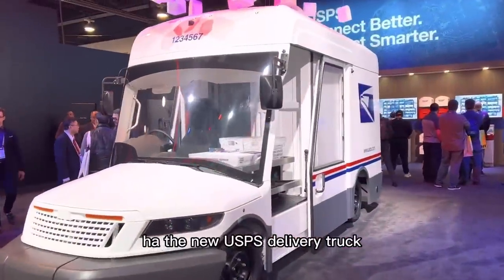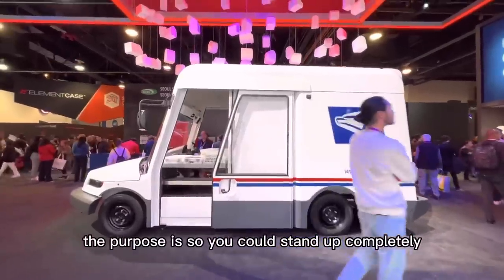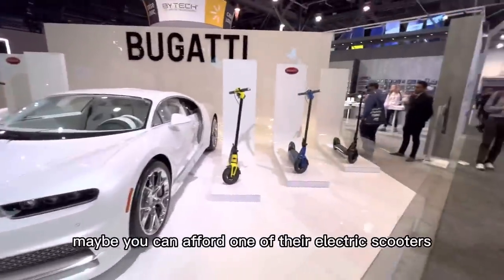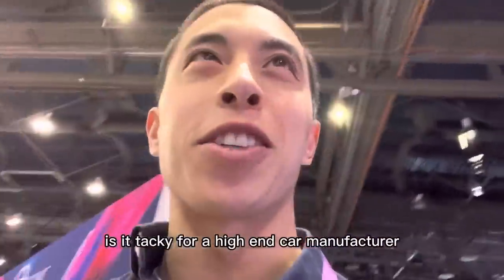The new USPS delivery truck — does it look goofy? Most definitely. The purpose is so you could stand up completely when you're delivering stuff, and with the spaciousness in there you totally can. Bugatti's here — if you can't afford their car, maybe you can afford one of their electric scooters. Is it tacky for a high-end car manufacturer like Bugatti to make electric scooters?